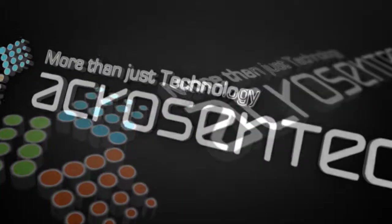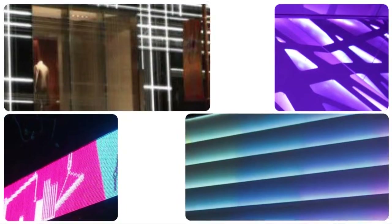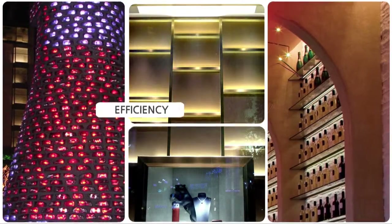A leader in LED lighting technology, AcroGentec. AcroGentec Corporation has dedicated itself to developing LED technology since 2003, when LED was just starting to emerge.